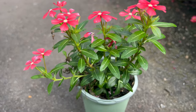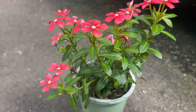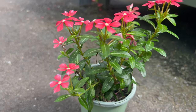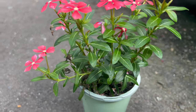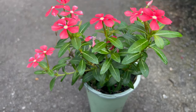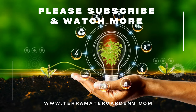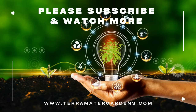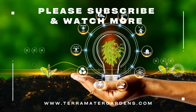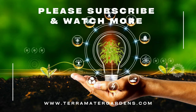One unique aspect of Catharanthus is its ability to produce alkaloids — vincristine and vinblastine — which have been used in the treatment of certain types of cancer, including leukemia and lymphoma. These compounds are derived from the plant's leaves and have potent anti-cancer properties. Catharanthus' medicinal potential highlights its importance not only as an ornamental plant, but also as a valuable source of potentially life-saving medication.